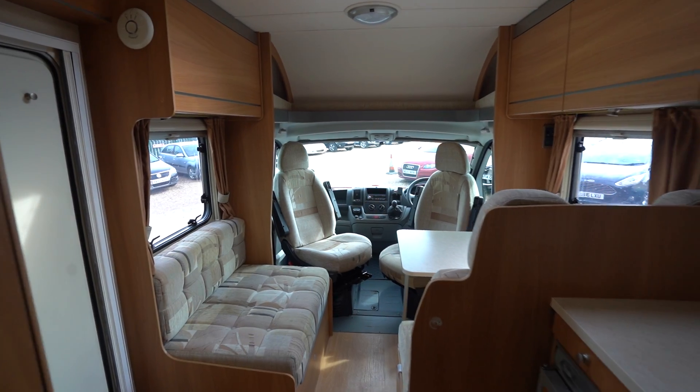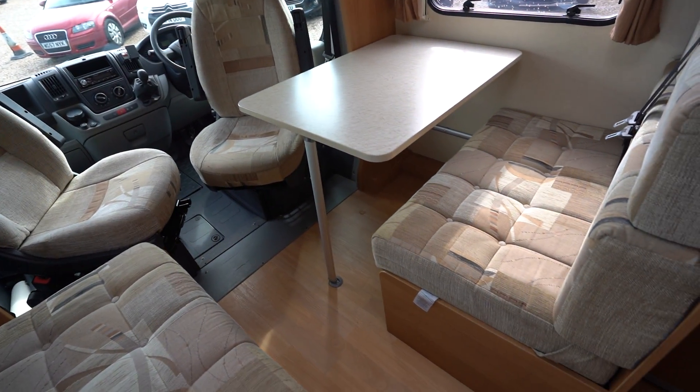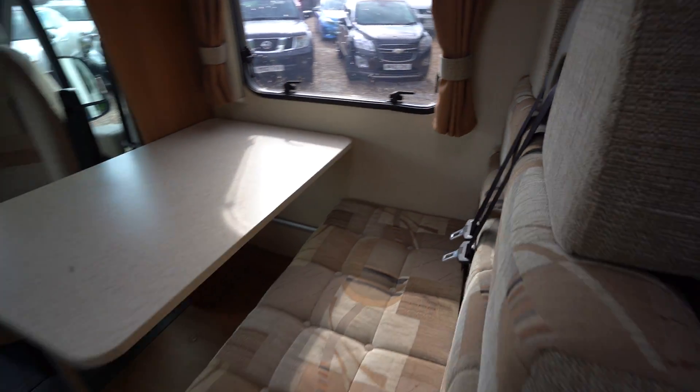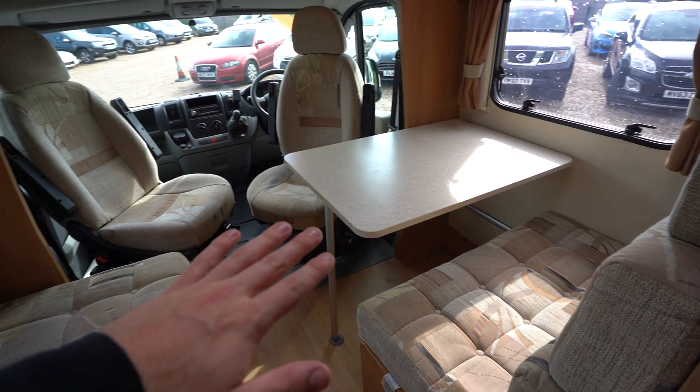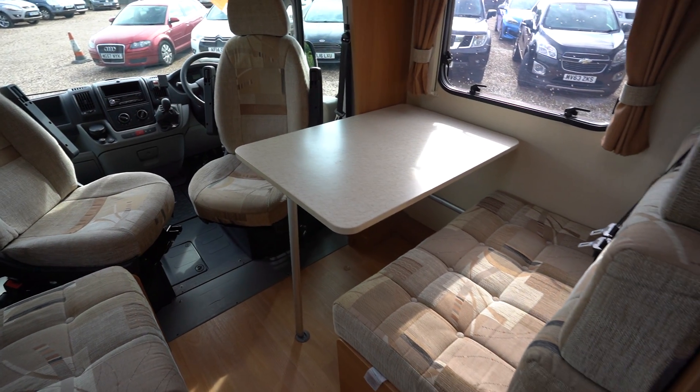Into the lounge now — there's a nice skylight above, and you've got a single dinette with a side-facing settee opposite, plus two travelling seat belts. This area also drops down and pulls together to create a double bed, making it a four-berth in total — an ideal family vehicle.